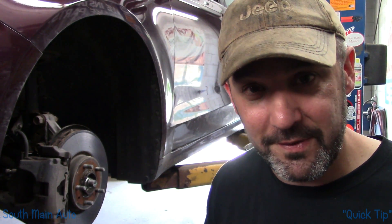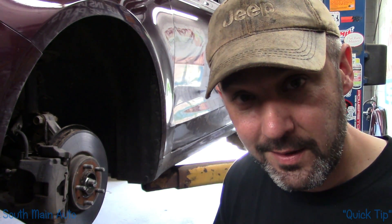Hey there viewers, welcome back to the South Main Auto Channel. We've got our first ever SMA quick tip video. This was an idea brought by one of our viewers during a live stream — basically, if we don't have time to do a full video on a vehicle, we do a quick snippet: what's going on, what happened, what fixed it, and out the door.